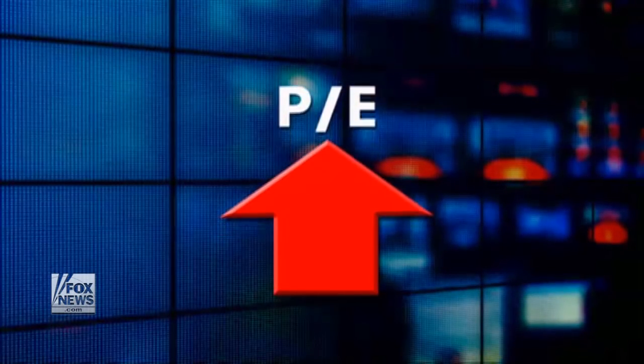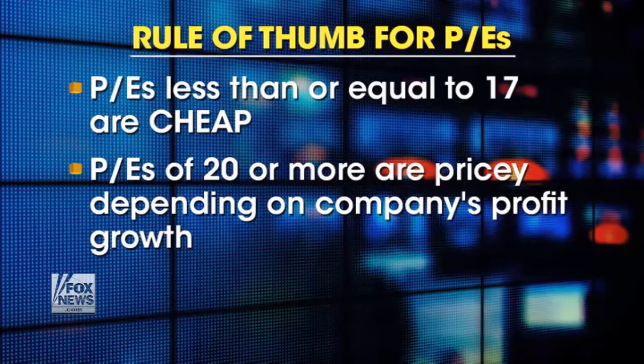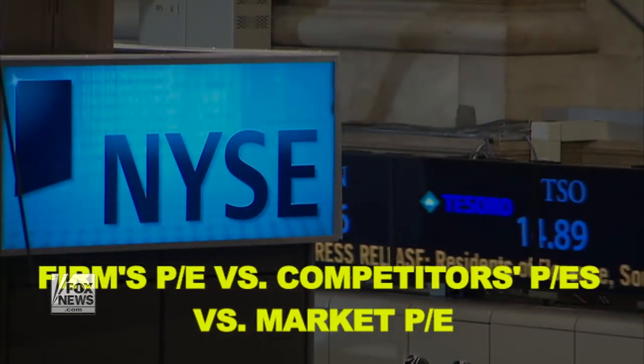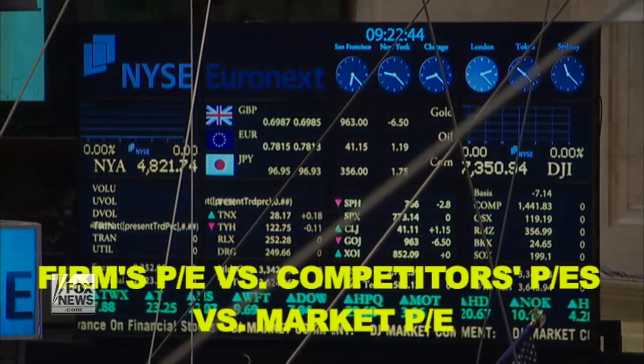Generally speaking, the higher the P-E, the more expensive the stock. P-E's of 17 and below are considered cheap. P-E's of 20 and above start to get expensive depending on the company's projected earnings growth. A P-E of 40 means you are paying 40 times for that company's profits. You want to look at a firm's P-E not just alone, but in relation to the P-E of the company's competitors and the overall stock market.